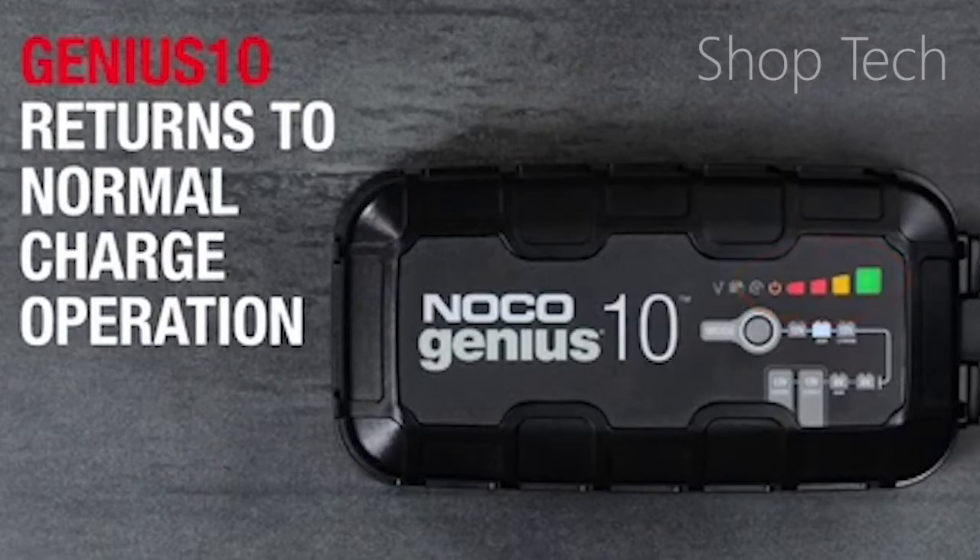The 10 amps of charging power of this device allows it to maintain vehicle batteries of any size.